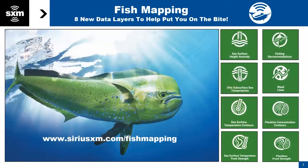Fish mapping is a service that includes weather and eight dedicated offshore fishing-specific layers. We're going to go through each one of those to make sure you fully understand what these features are all about.